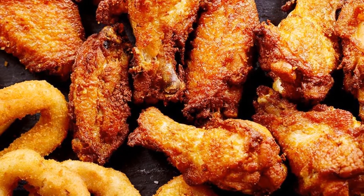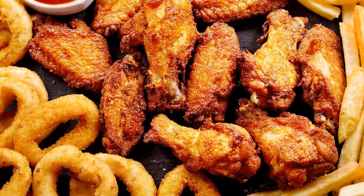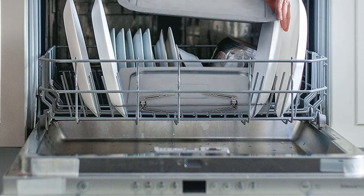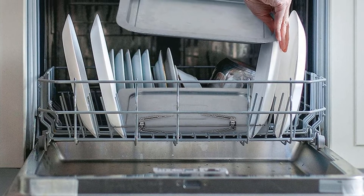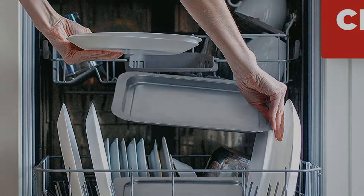Though we loved that this toaster can fit an entire chicken at one time, we must note that this model is on the bulkier side, so those with small kitchens should take note. Additionally, the exterior of this unit can get really hot during use, so we advise caution.